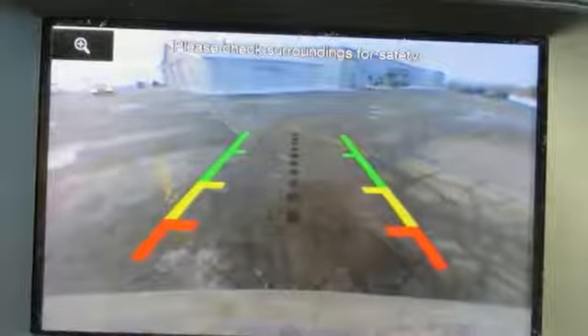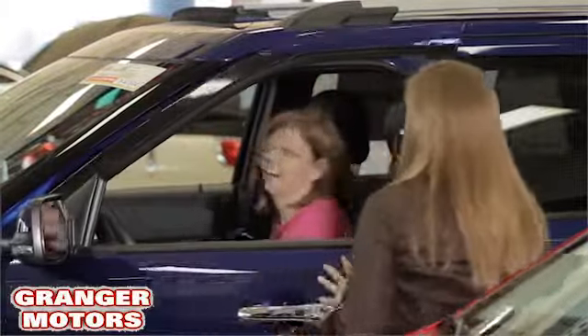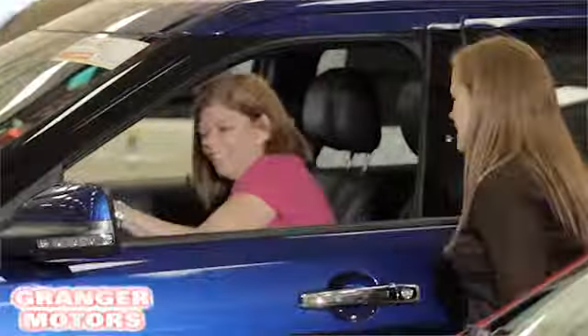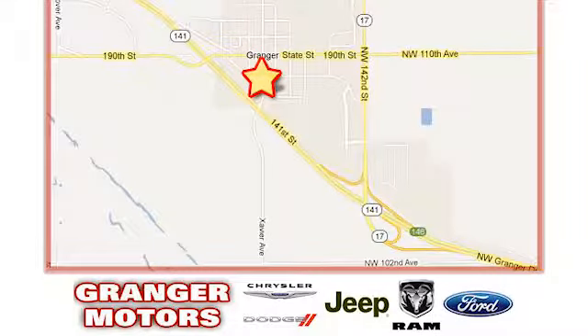Make this SUV yours today. At Grainger Motors we specialize in new and used car sales and service. We look forward to doing business with you. Grainger Motors is conveniently located at 1708 Sycamore in Grainger, Iowa.